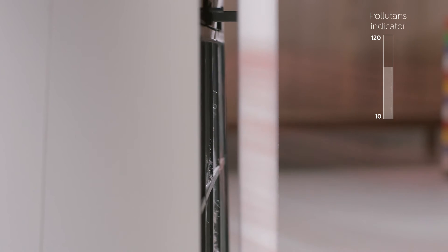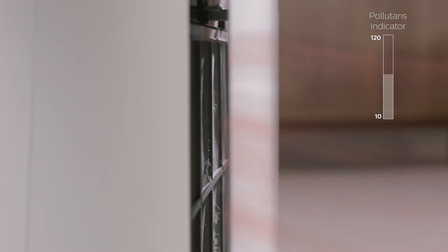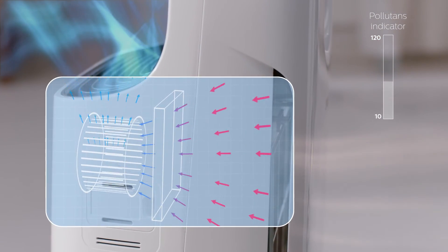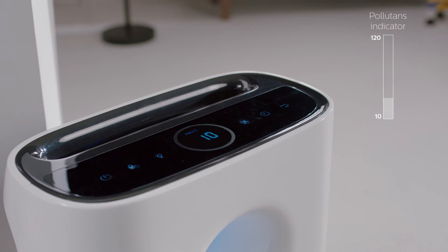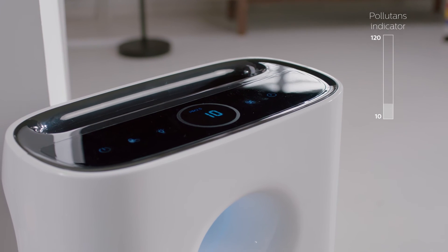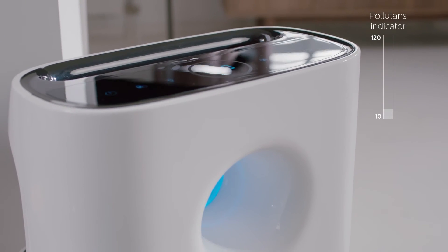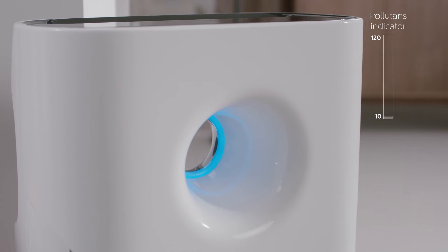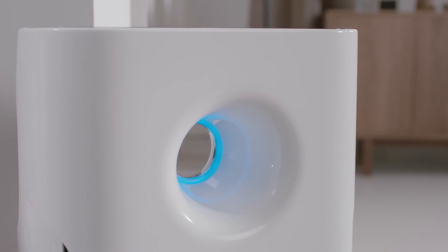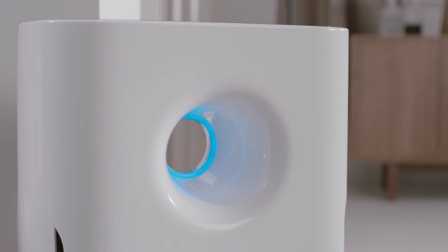It gets the purifiers working. PM 2.5 and airborne allergens are reduced via the VitaShield IPS technology, and cleaner air is now released back into the room. Aerosense re-measures the output and informs you again. Blue light indicates the air is healthier, and the digital reading shows you the new PM 2.5 reading — now you can breathe cleaner air.